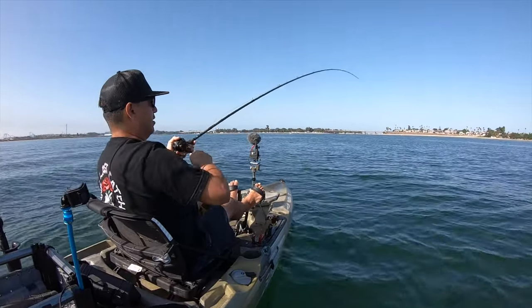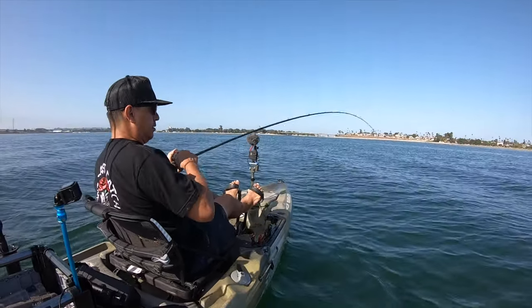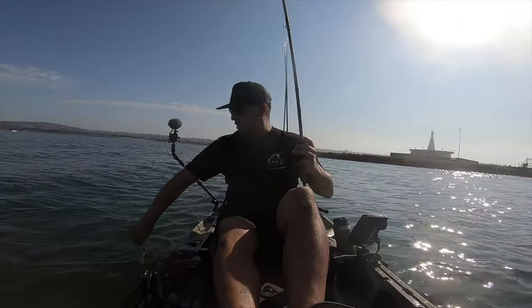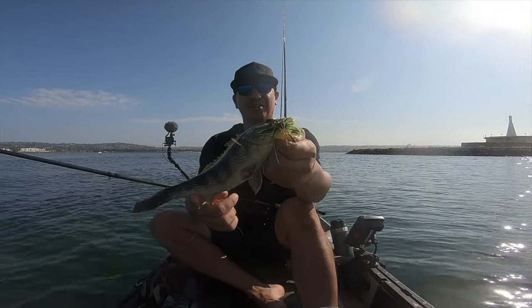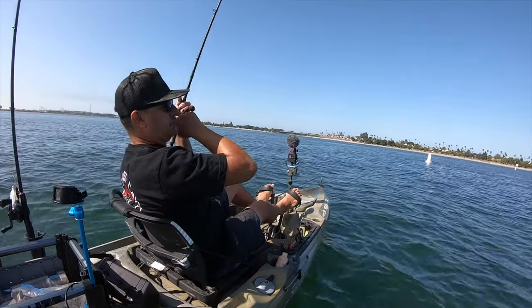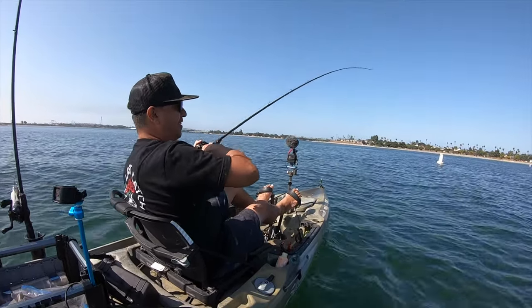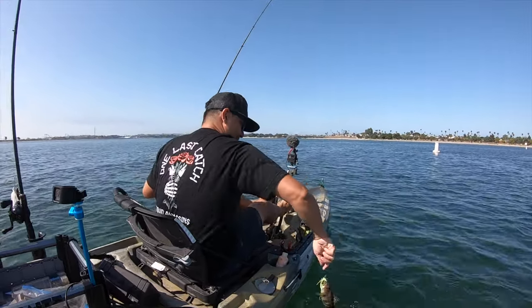Another swim jig bite — hammering it! Popping it off the bottom. I like it. He's kind of swimming off with it — I was swimming it and he was swimming with it. That's pretty cool.